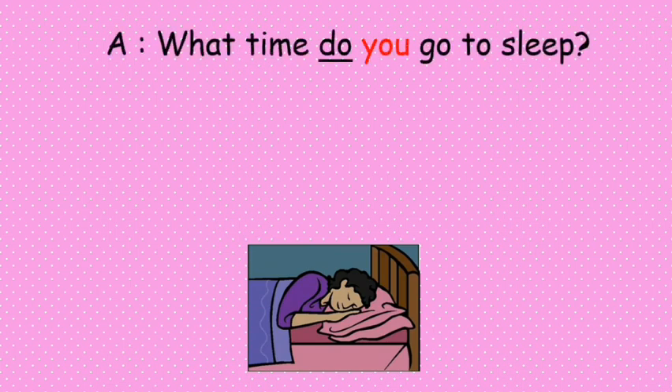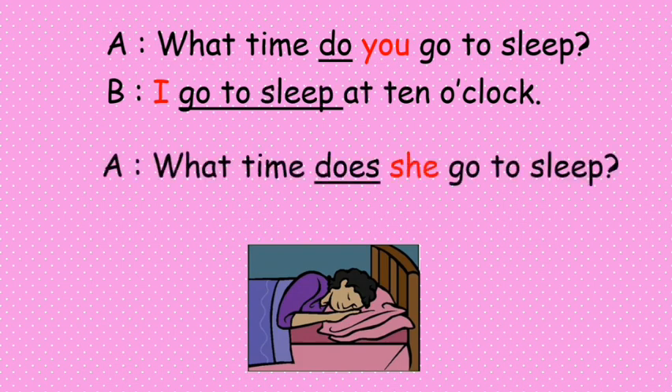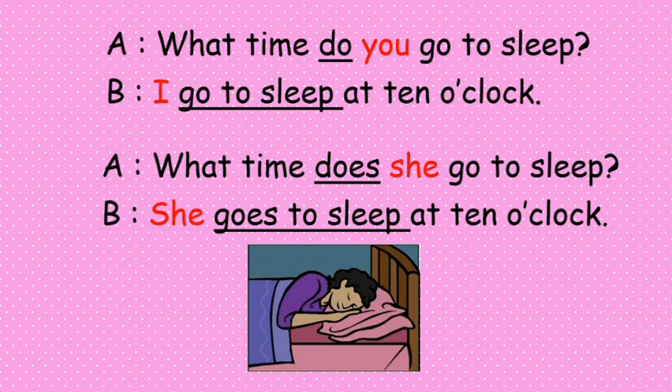The next example: 'What time do you go to sleep?' — 'I go to sleep at ten o'clock.' But if the question is 'What time does she go to sleep?' the response will be 'She goes to sleep at ten o'clock.'